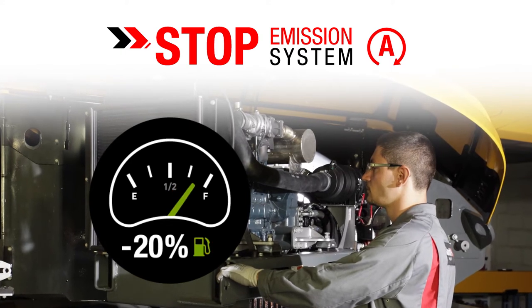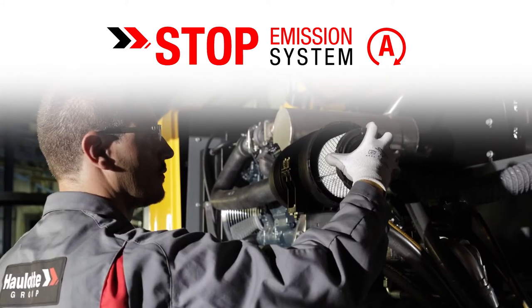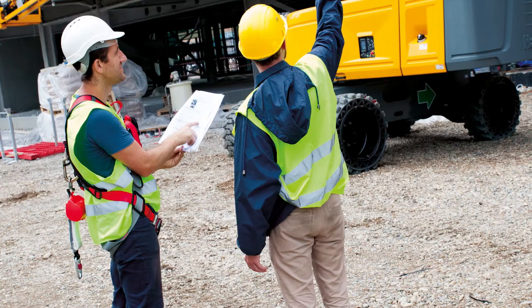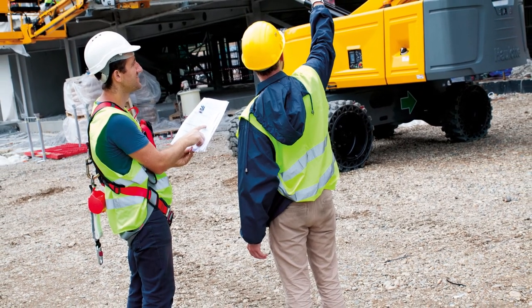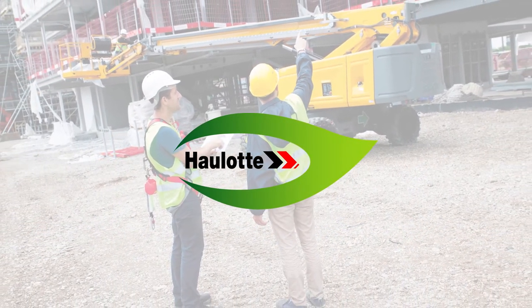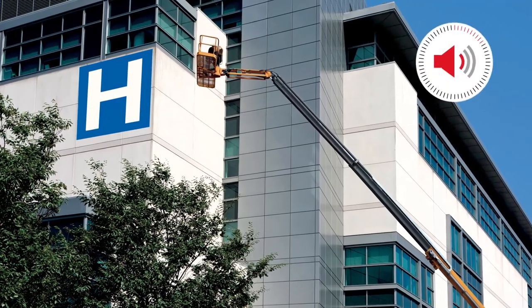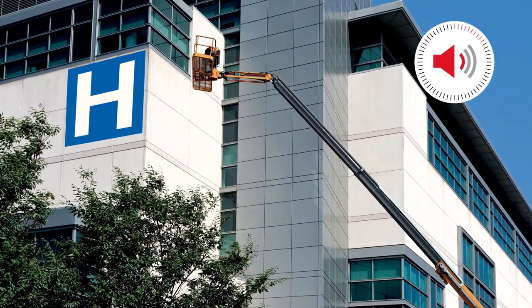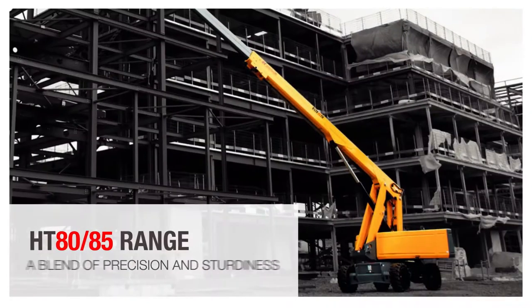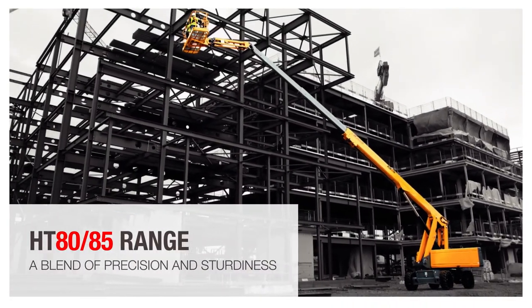The Stop Emission System reduces use of the engine and peripheral components by up to 20%, thereby extending the life of your engine and ensuring higher residual value. The machine causes much less pollution, reducing respiratory risks for users. It also produces less noise — a considerable benefit when working in sensitive areas such as hospitals, schools, and office buildings. The HT 8085 range: a blend of precision and sturdiness.